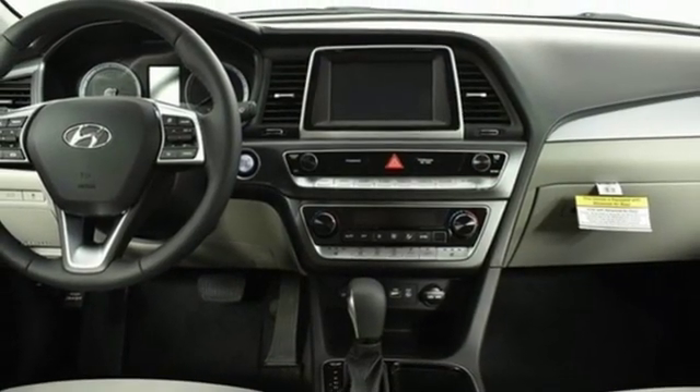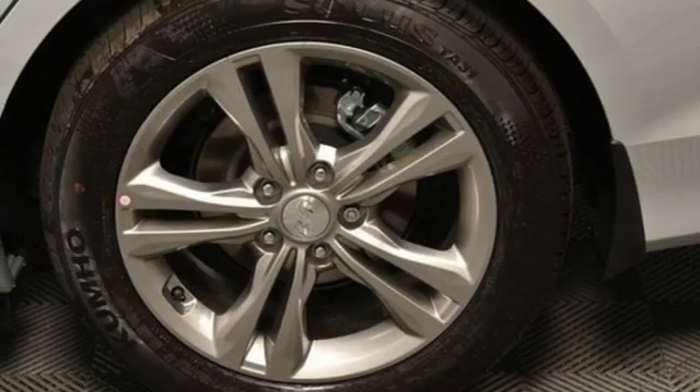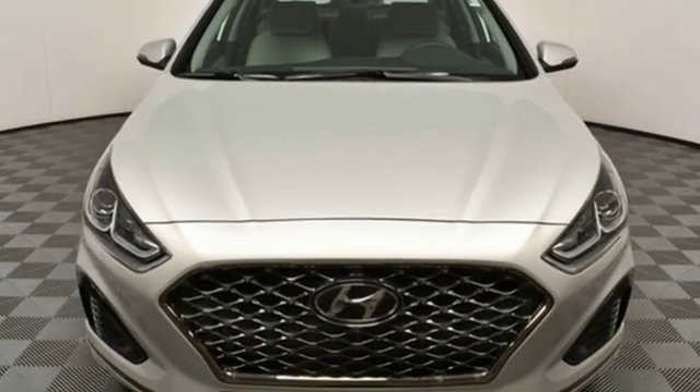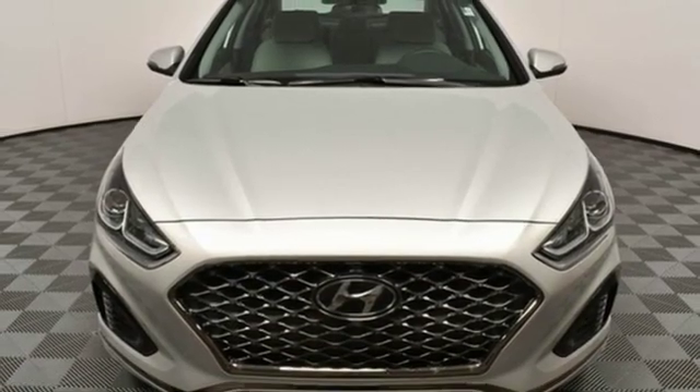Hands-free liftgate, gas pressurized shocks, and inline four-cylinder engine. Challenging convention to find a better way — it's the Hyundai way. Hurry in today for a test drive.